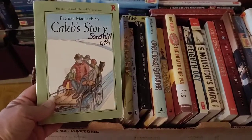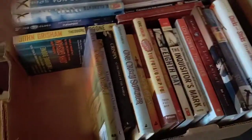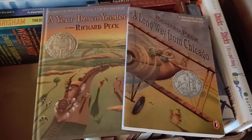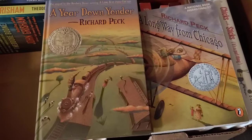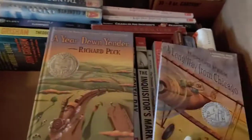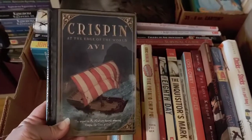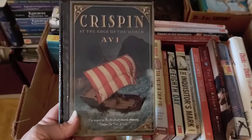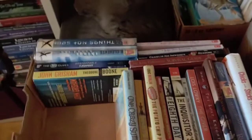Caleb's Story I think is the third book after Sarah Plain and Tall, which is a Newbery winner and a trilogy. I've got Sarah Plain and Tall on my Newbery shelf but decided to keep these together since I only have two. A Long Way from Chicago and A Year Down Yonder — one is a Newbery winner and one is a Newbery honor book; both are great. This is also a book from the Crispin trilogy — Crispin: The Cross of Lead is a Newbery winner with a medieval setting, and very good. I've read it.